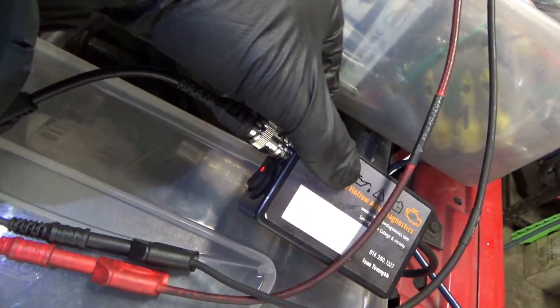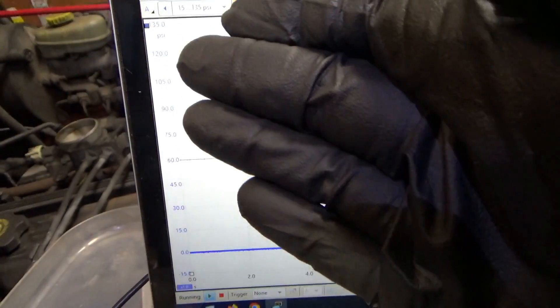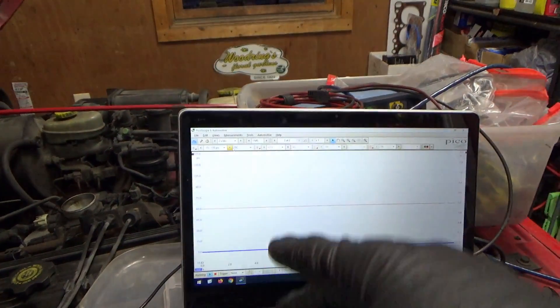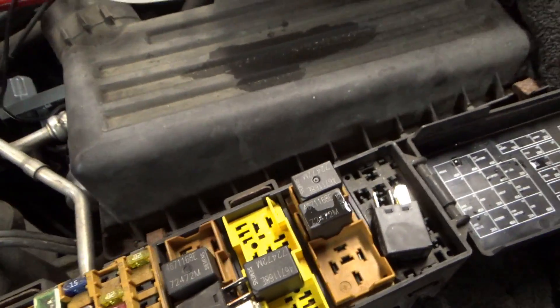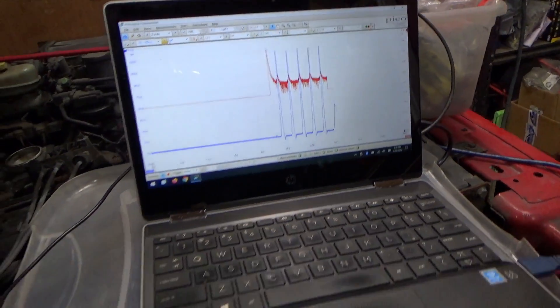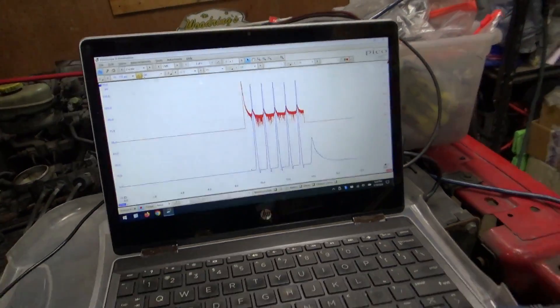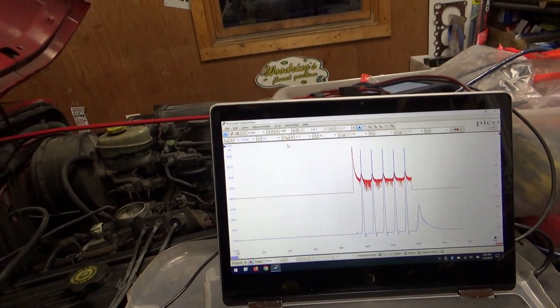Here we go. Pressure transducer is set up and on. I'm in cylinder number one spark plug hole right there. I want to do two channels: channel one is the pressure transducer up to 130 psi, and the second channel — the amp clamp is still on the starter — so we'll see if the starter hump size corresponds to the peak compression. Let's jump the starter relay. Very good. 120 psi peak compression, and there's our starter current. I'm going to save each one for each cylinder and hopefully we'll find the culprit.